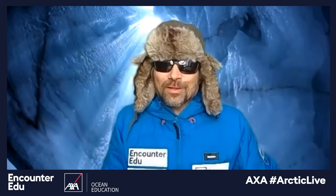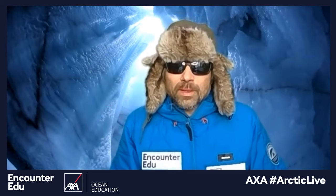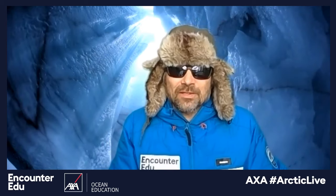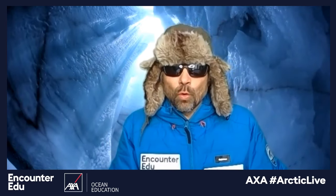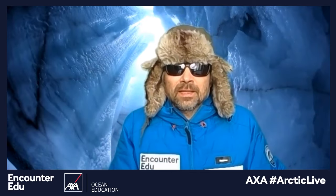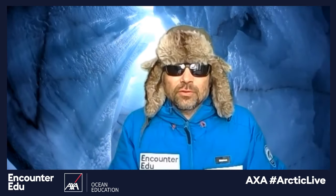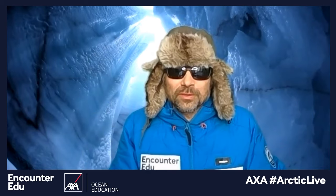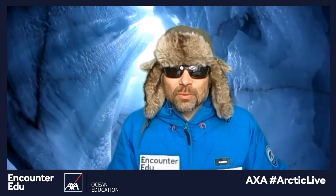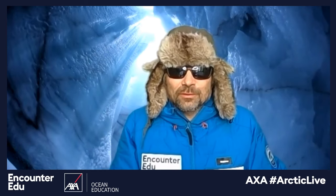Hello and welcome to AXA Arctic Live. I seem to have found myself all the way down inside a glacier in the Arctic. Today's lesson is all about keeping warm, and we'll be doing a little bit about how you can investigate the insulating properties of different materials and how you can do that at home. Welcome to Virtual Neolisund. My name is Jamie and I will be hosting this lesson for you today.